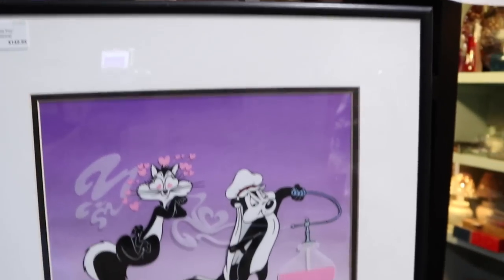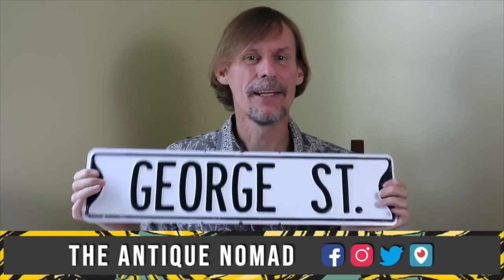I know I'm not supposed to be seen with this guy now, but he is awfully cute. Hi, I'm George the Antique Nomad. Come with me as I wander the country in search of valuable vintage, amazing antiques, and cool collectibles.